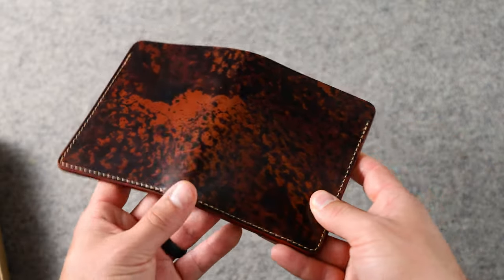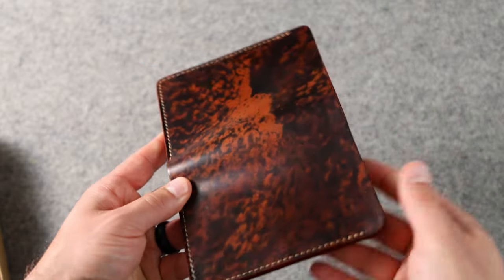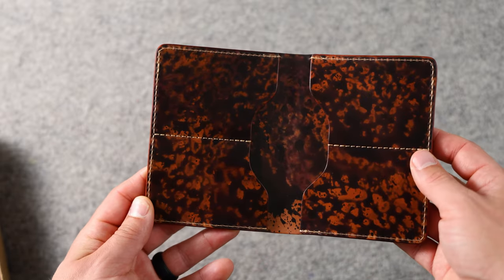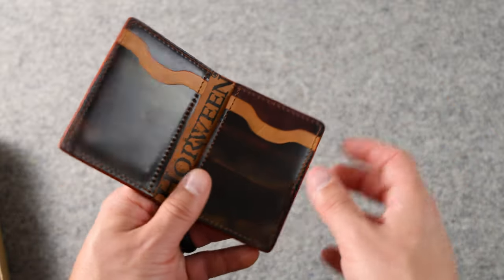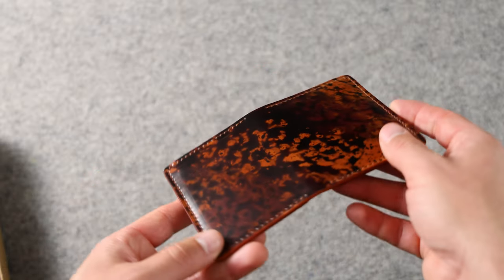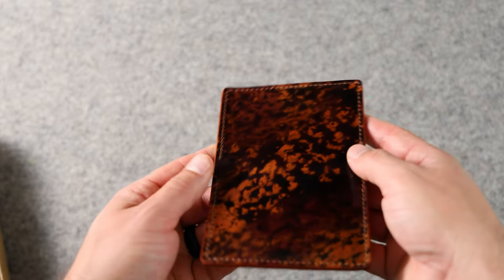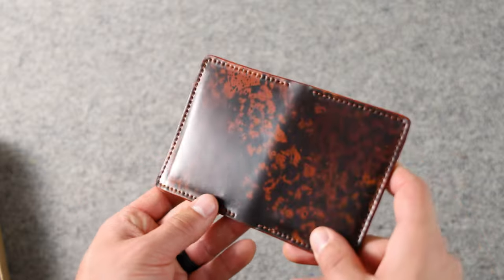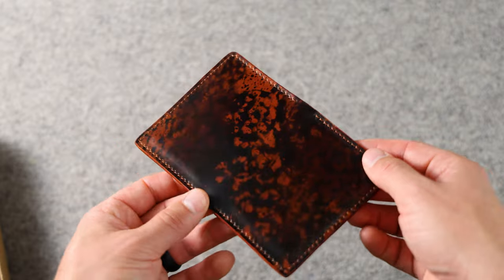Up next is a leather finish that's pretty new — the skip finish, made on the Tall Herbie, with more of that incredible finish on the inside. Here's another skip finish wallet — the Bugs Moran with vertical card slots. It has a really incredible dynamic range of color: depending on the angle, it goes from a lighter orangey tan to a burgundy and then a dark brown.